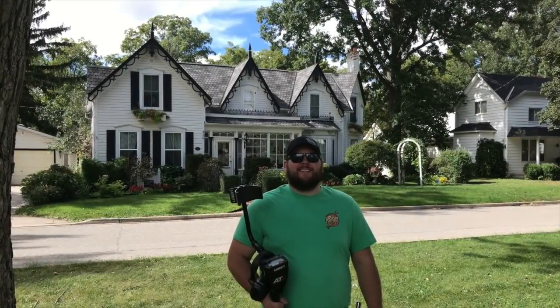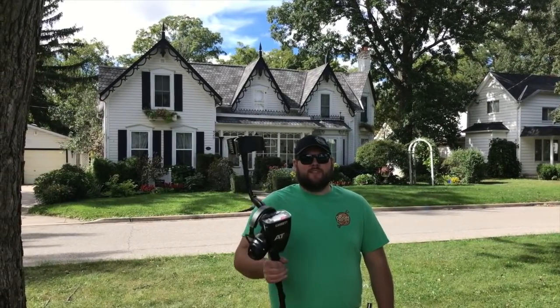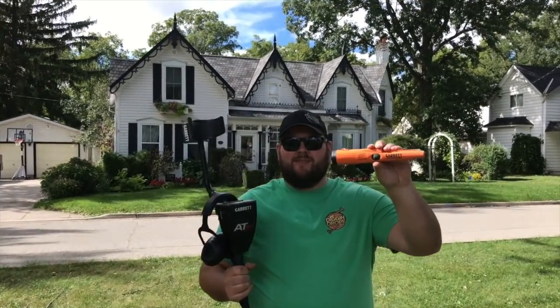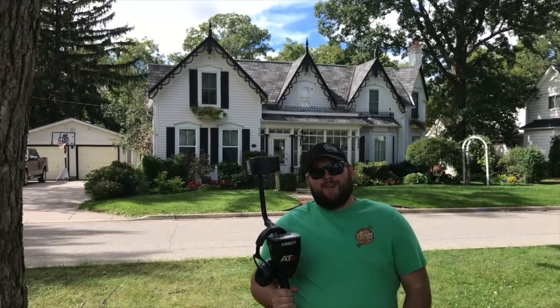Alright, it's time to get to detecting. On today's dig, we're using the Garrett AT Max. We're also using the new Garrett Carrot with Z-link capability. And just so you're wondering, this video is not sponsored by Garrett Metal Detectors.